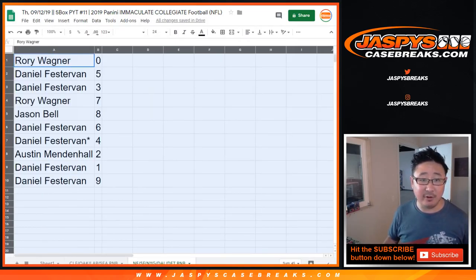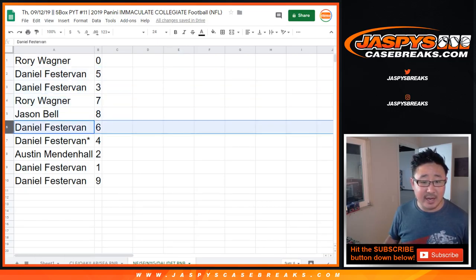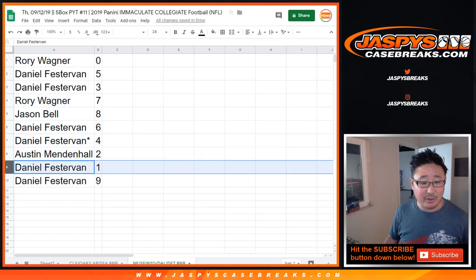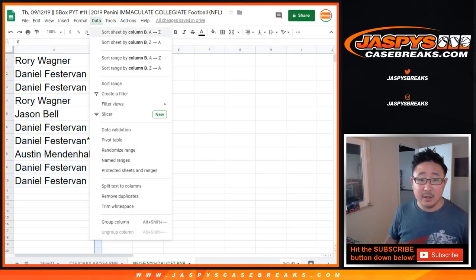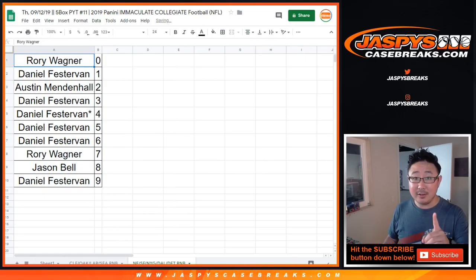I can copy that zero. All right, so Rory, you have zero. You get any and all redemptions, including one-of-one redemptions in that full case break of Immaculate Collegiate Football just for those teams on the bottom tab right there. Daniel with five and three, Rory with seven, Jason with eight, Daniel with six and four. Four is your last spot mojo number. Austin with two, Daniel with one, and nine.